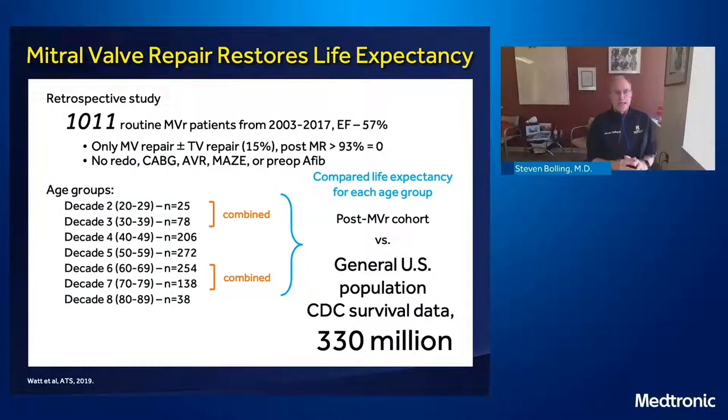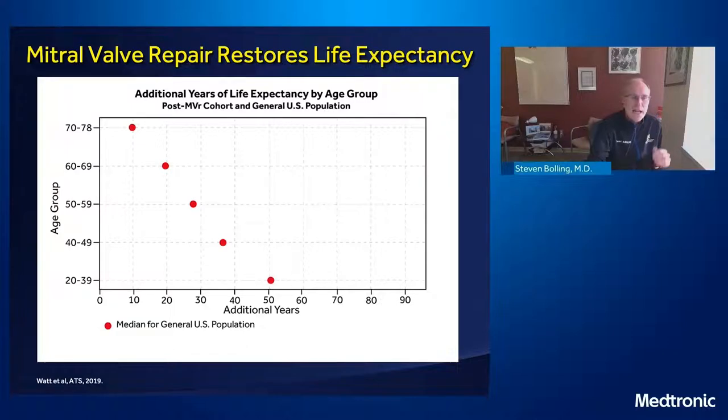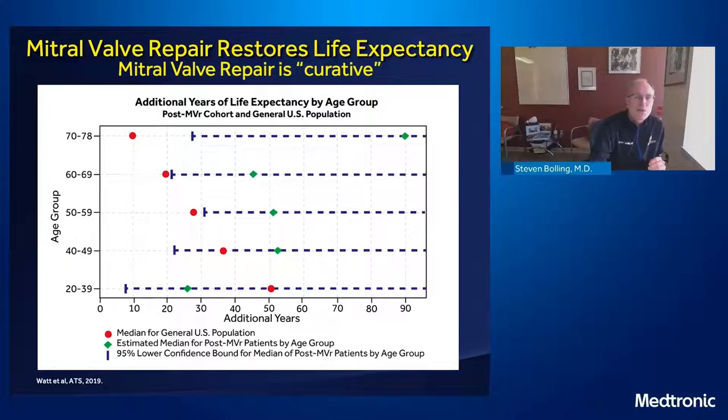We looked at about the last thousand routine mitral degenerative repairs we did with pretty normal function — whatever age we started them at, 20s through 90s — using a technique called Anderson-Darling that lets you compare a small population against a big population. We looked at CDC survival data for all 334 million of us, and the waterfall survival of mitral valve repair is exactly the same as if you did not have this operation. The median survival of patients in their 20s, 30s, 40s, 50s, 60s, 70s — the survival after mitral valve repair here at Michigan is exactly the same. They overlap. Mitral valve repair really is curative.